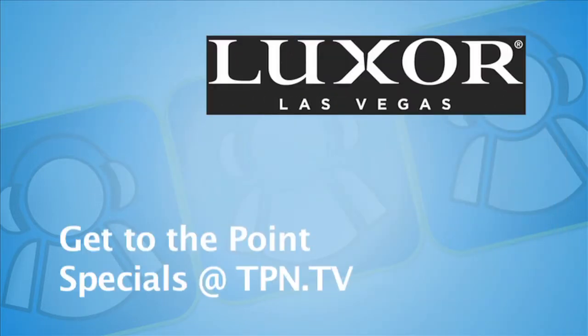CES coverage sponsored by Luxor Las Vegas. Get to the point — rooms start at $40. See tpn.tv for the Luxor advertisement, which is the gateway to savings.